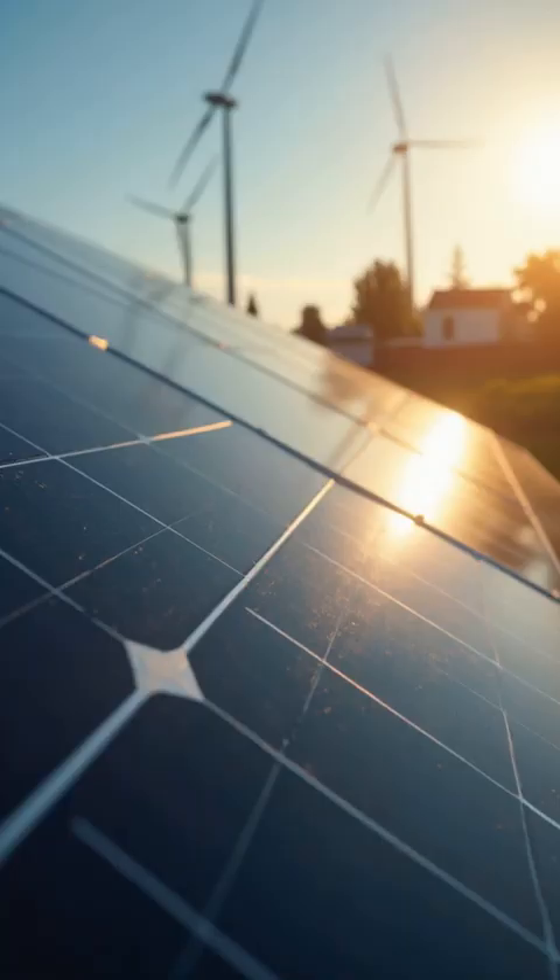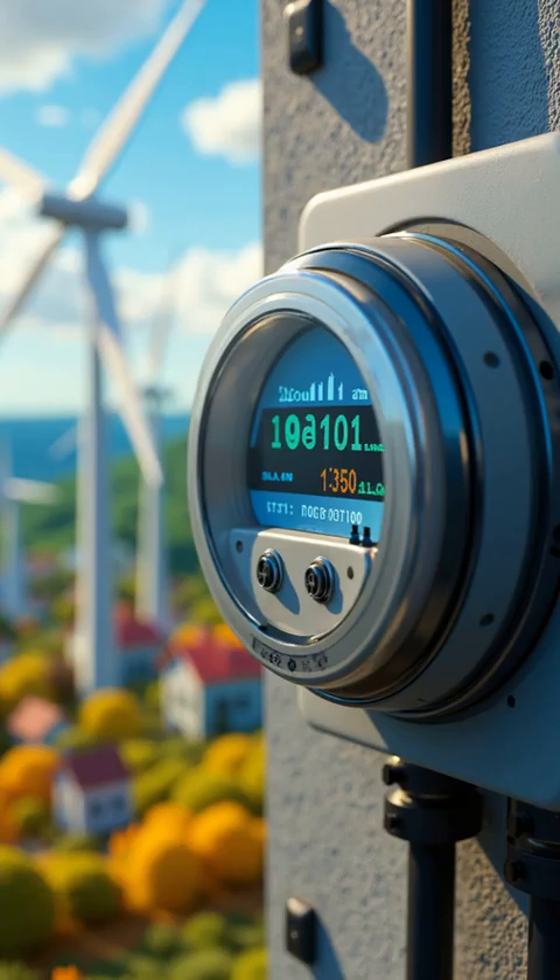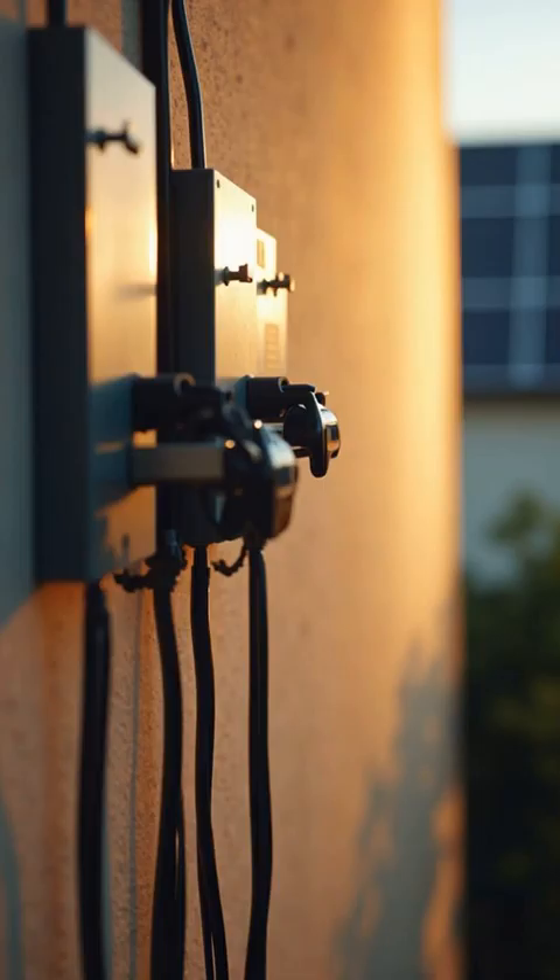It connects power plants, renewable energy sources like solar and wind, homes, and even electric vehicles, creating a seamless energy network.